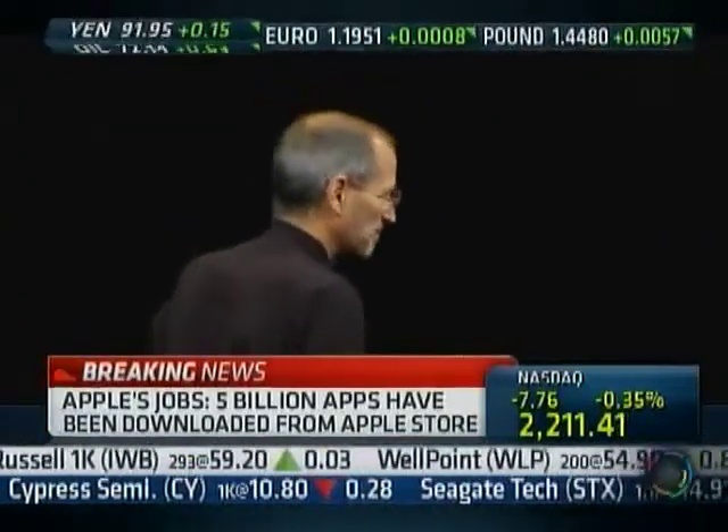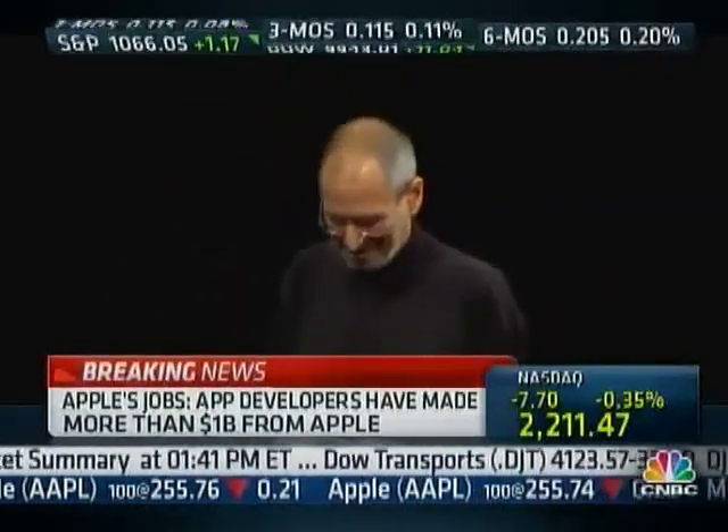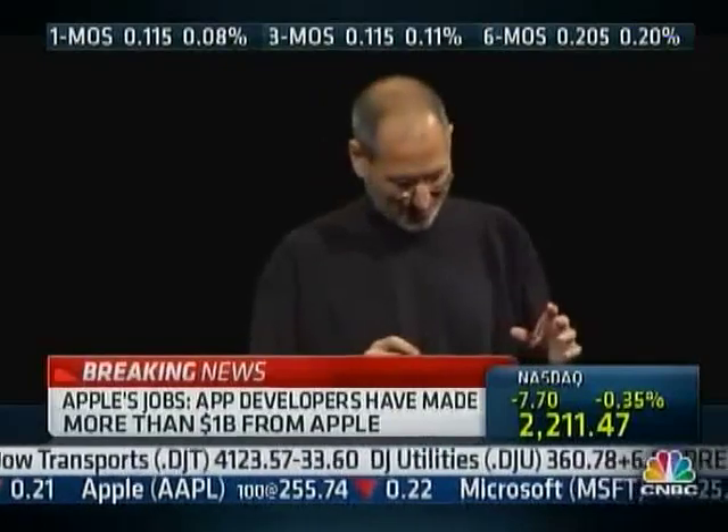The first one: an all-new design. Stop if you've already seen this. Believe me, you ain't seen it.